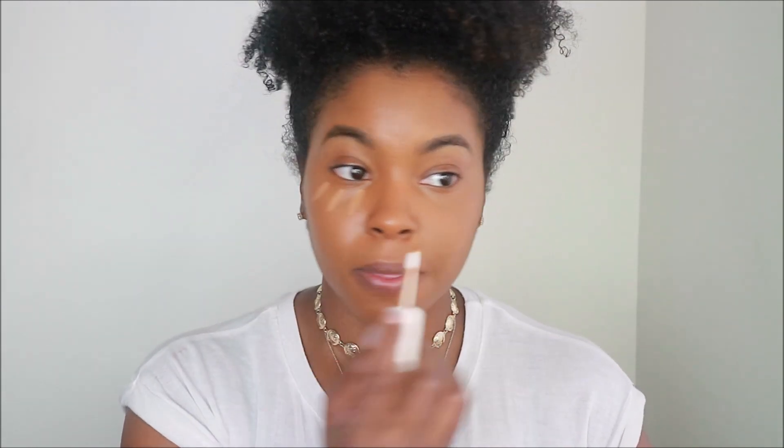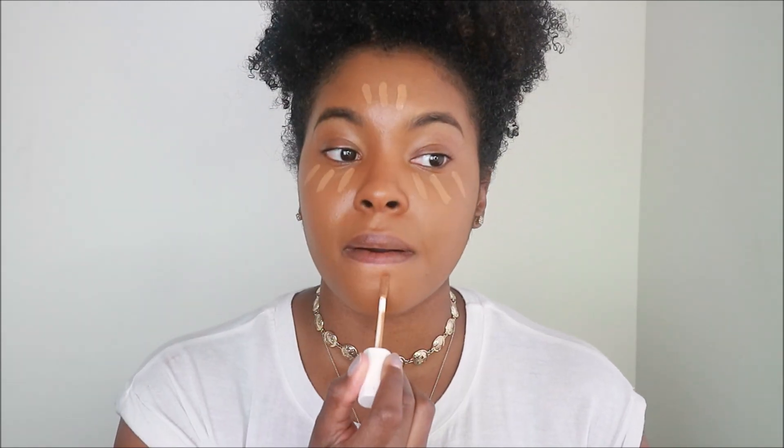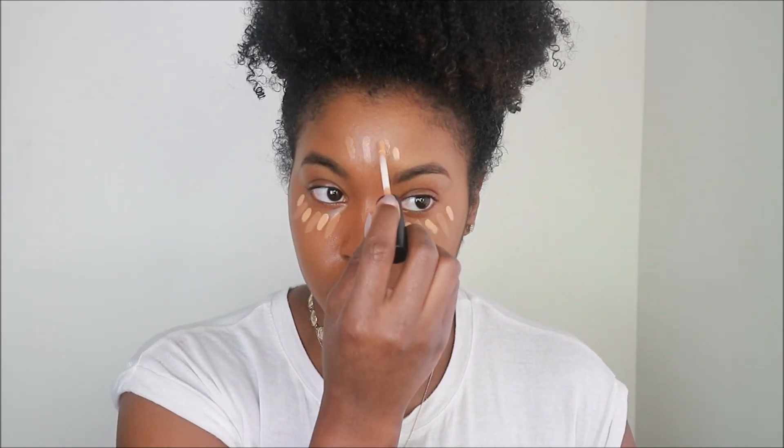I normally don't use two concealers, but one is not really light enough to conceal me and the other one is too light. So I'm having to mix them right now. This is the 410 Infallible. I just put that kind of where I want to highlight, and then because that one's not really going to give me the highlight I'm looking for, I have to go behind that with the MAC NW-40. I'm normally a 390 or 385 Infallible, but I ran out, so I got the 410 thinking it was going to be okay — and it's not.